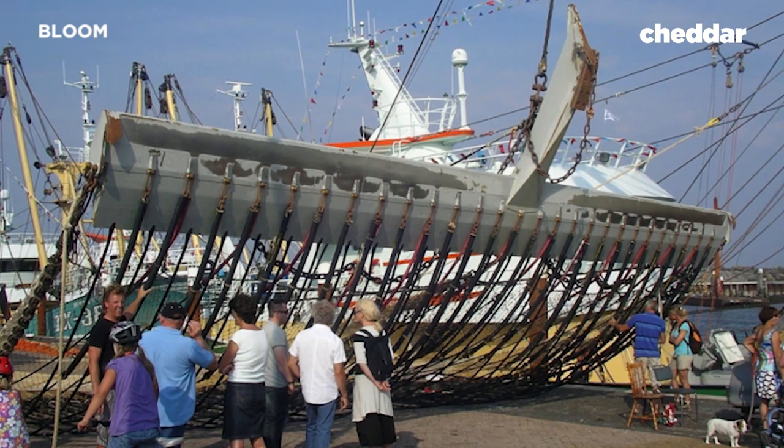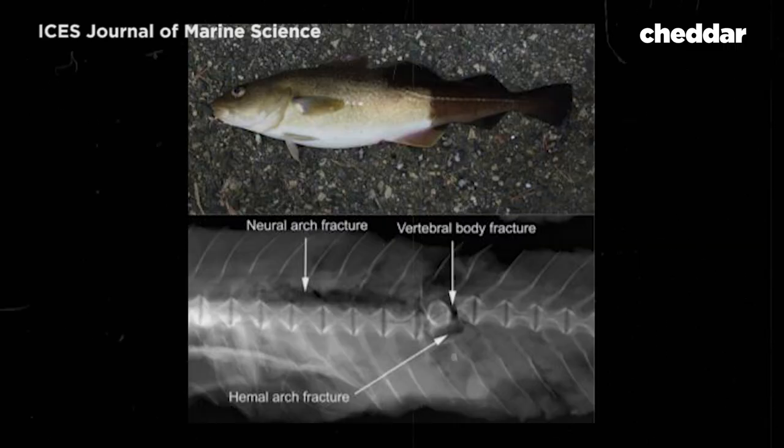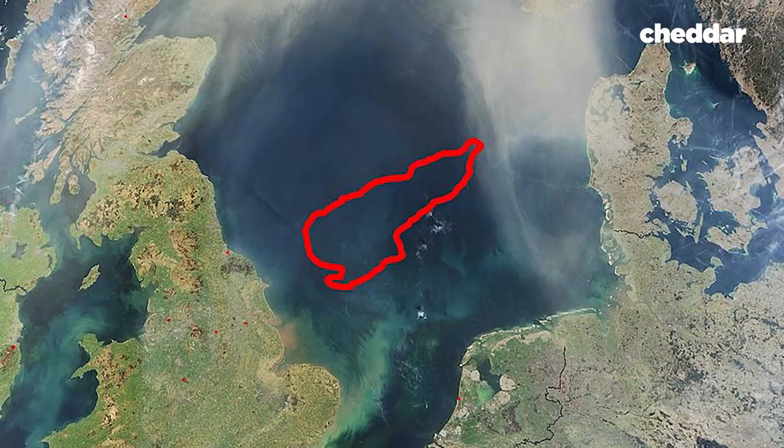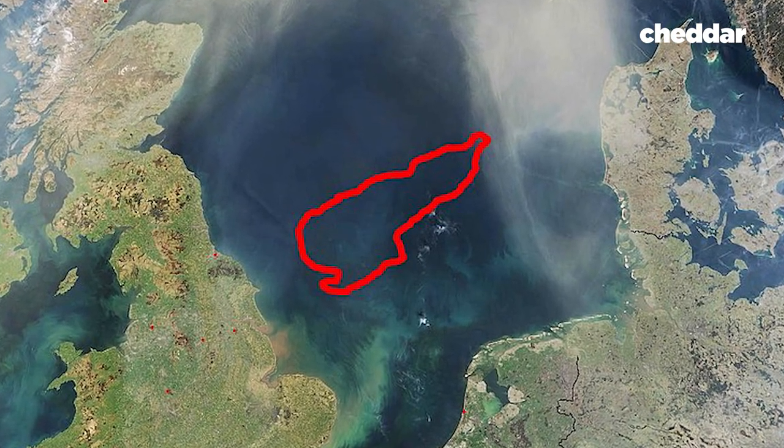BLOOM, a French non-governmental organization campaigning against the practice, says it permanently damages marine life. Just like trawling, electric pulse fishing is indiscriminate — all fish within the vicinity of the pulses are at risk. These pulses can break the spines of fish like cod, haddock, and pollock. It can even damage future populations: electric pulse fishing has reduced the hatching rate of cod eggs in Dogger Bank, North Sea, by 25%. And it could affect electrosensitive species like sharks and rays.